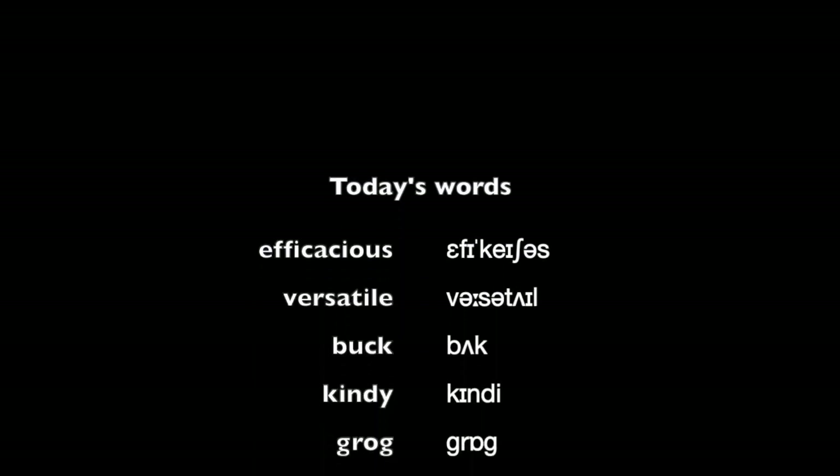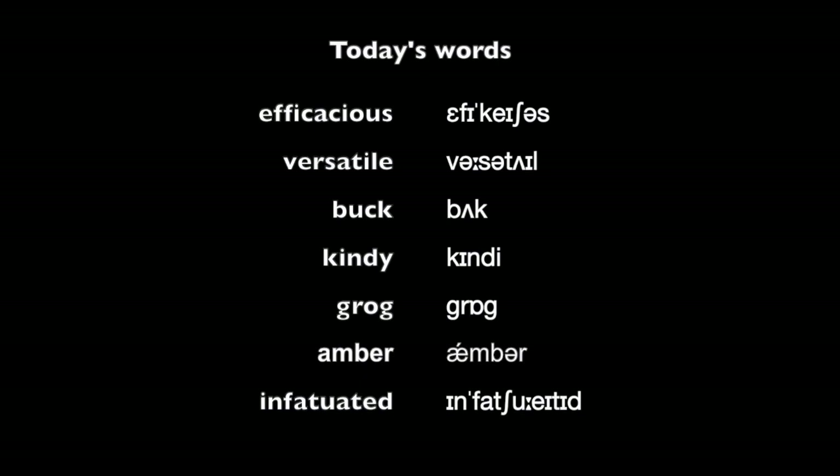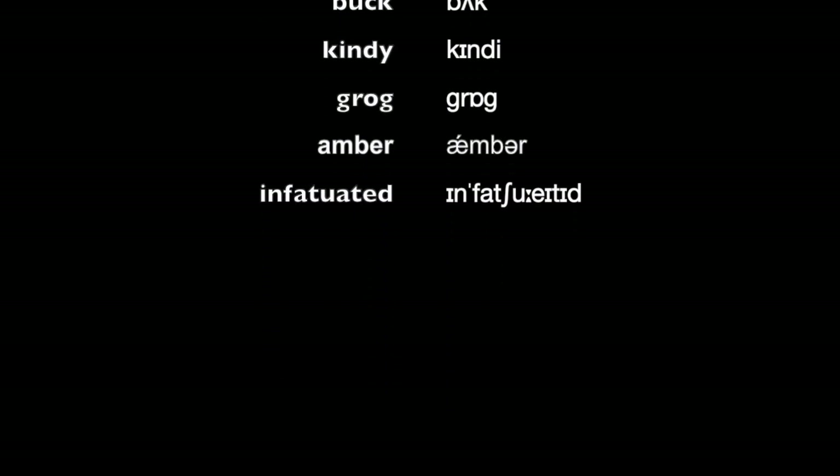Today's words: efficacious, versatile, buck, kindy, grog, amber, infatuated.